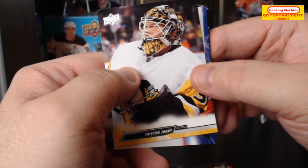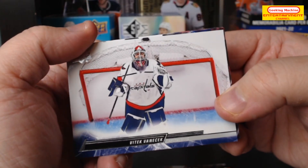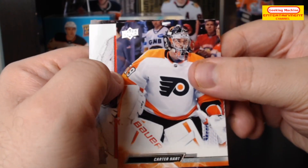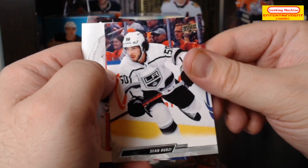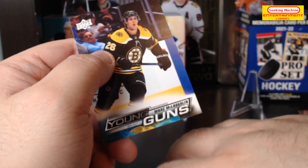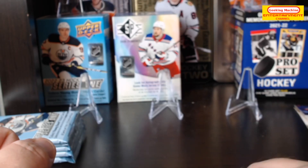On to the third pack: Dylan Larkin, Victor Hedman, Tristan Jarry, Vitek Vanecek, Carter Hart, Ilya Mikheyev, Sean Monahan, and finally we have a Mark McLaughlin Young Guns — unfortunately not quite the Young Gun I was looking for.